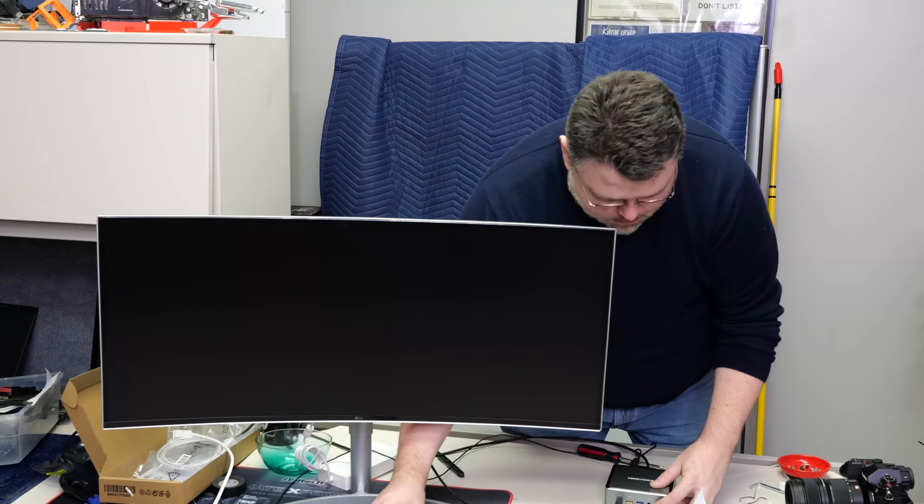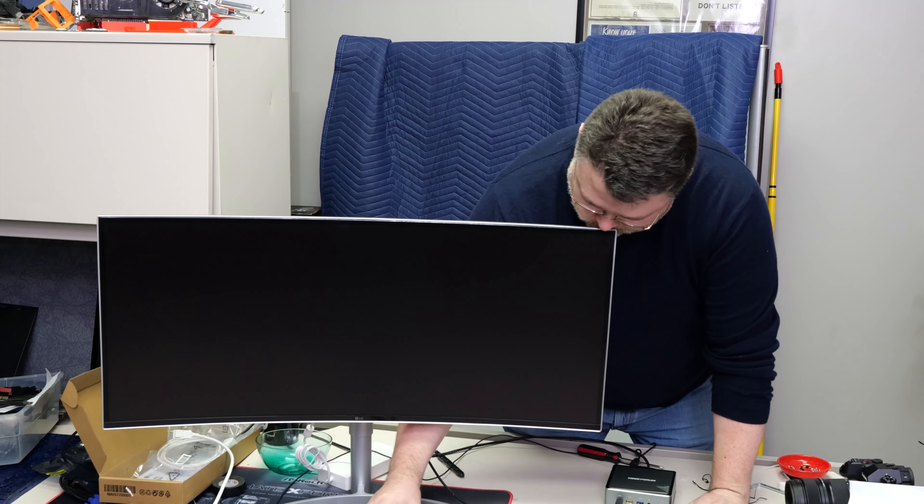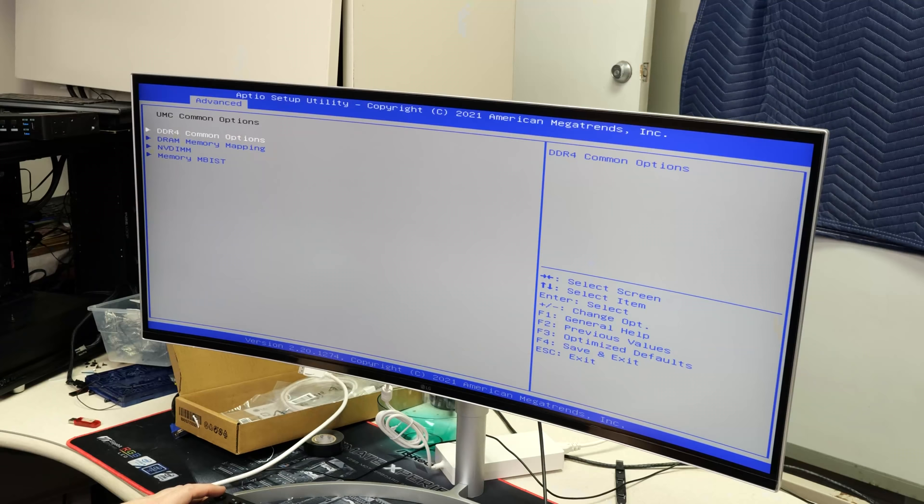Here I'm using a Moshi USB-C to DisplayPort cable with our LG monitor. This is an ultra-wide 3840 by 1600 — that works fine. This is also one of the few monitors I have with a built-in USB-C input, and that works fine too.